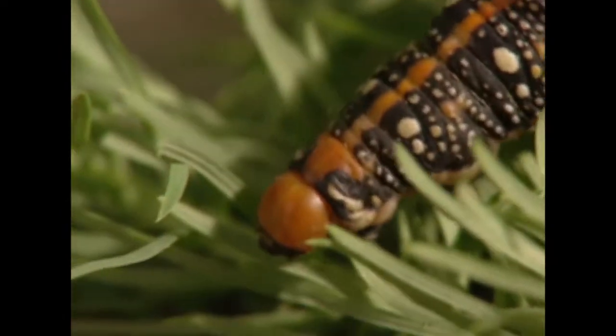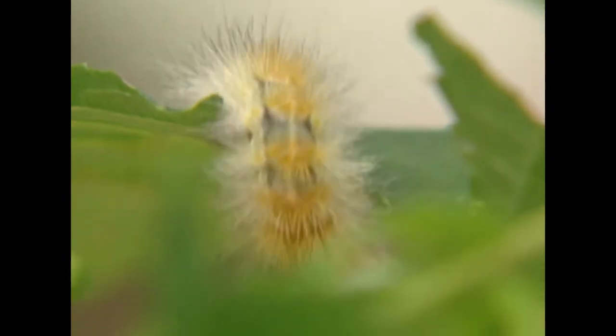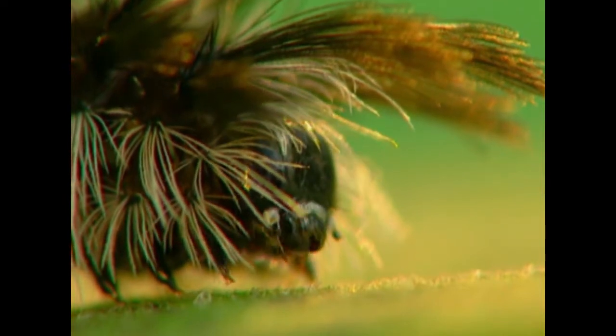Moth caterpillars come in just about every shape and form. A lot of them have quite woolly caterpillars — they're covered in little hairs or spines all over the body. Many of those hairs are actually tipped with irritating chemicals, so it makes it difficult for other creatures to eat them.